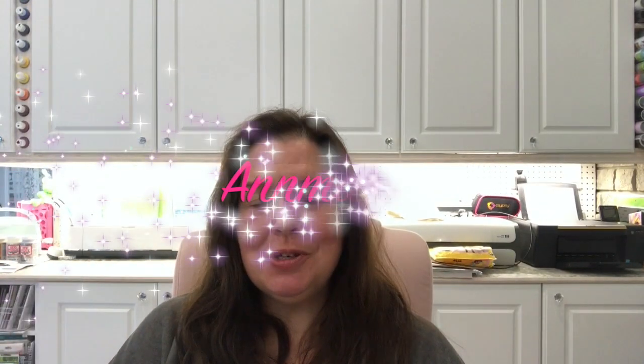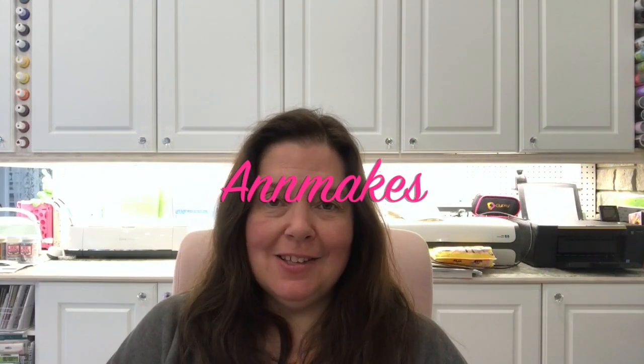Hello again! It is Anne here from Anne Makes. Thank you so much for stopping by. Thanks for joining me — if this is your first time, welcome. So you don't miss any videos, please don't forget to subscribe by clicking the subscribe button below or on the Anne Makes button in the corner of the screen, and click the bell so you get notified whenever I post a new video.